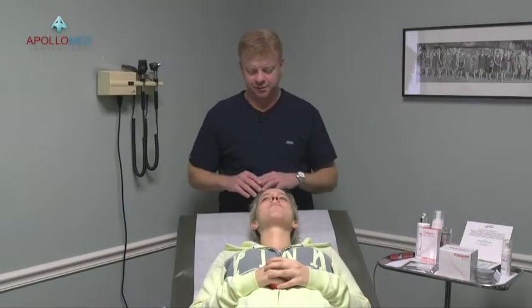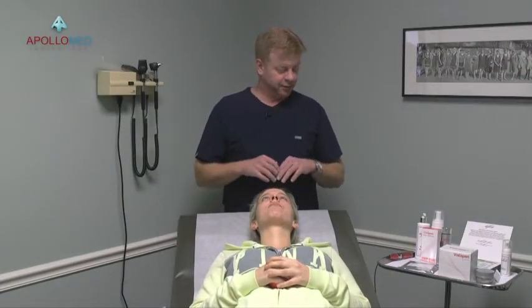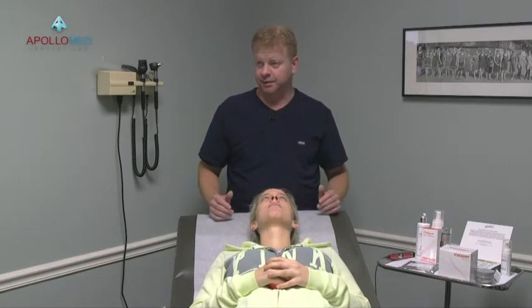I wanted to first touch base — we're going to do a microneedling of the face and the neck. We're going to go through a lot of the procedures and protocols, but I wanted to first go through the products that we're going to be using for microneedling.